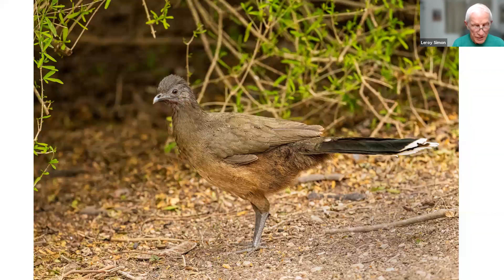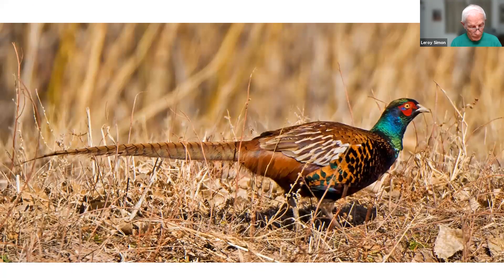This is the plain chachalaca taken in Texas, in a wildlife preserve near where I was staying. This is a white-winged pheasant taken at Bosque del Apache, New Mexico. Pheasants are not native to the USA, but they've been brought here and they breed here — the ring-necked has become naturalized along with a couple of other varieties.